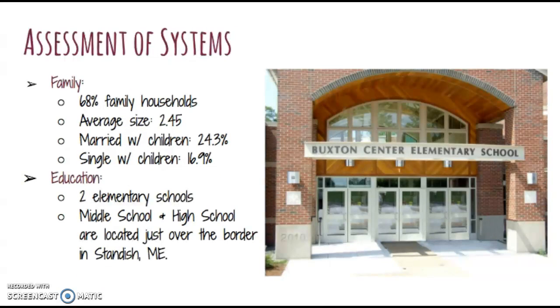In my assessment of systems, the households in Buxton are 68% family households, with the average size being 2.45 people per household. There is 24.3% of the population that are married with children and 16.9% that are single with children. For education, there are two elementary schools housed within Buxton — Buxton Center Elementary School, which was newly constructed, and Jack Memorial Elementary School. There is also a middle school and a high school just over the border of Buxton in Standish, Maine.